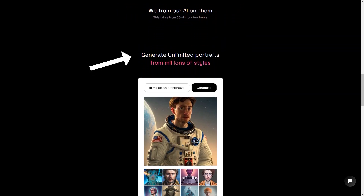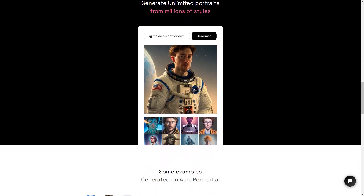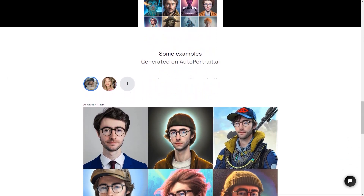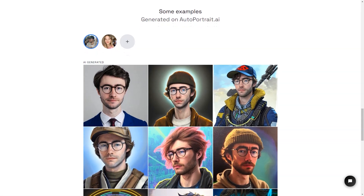The AI can generate an unlimited number of images in millions of styles so that you can have a different picture for every mood and occasion. AutoPortrait.ai is also a secure service, so you can rest easy knowing that your payments are protected by Stripe and encrypted with SSL. And if privacy is a concern, you'll be happy to see that they have a strict privacy policy.